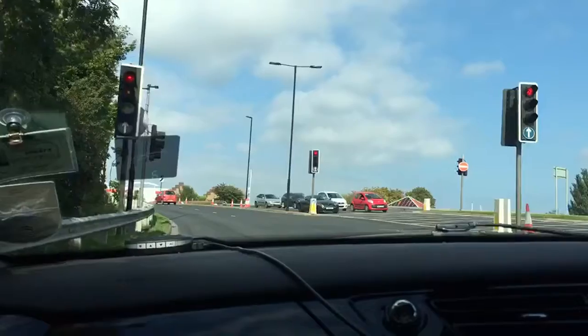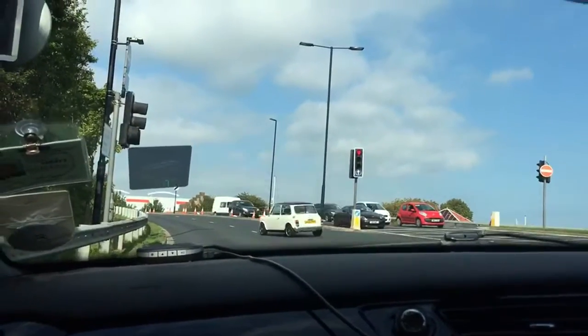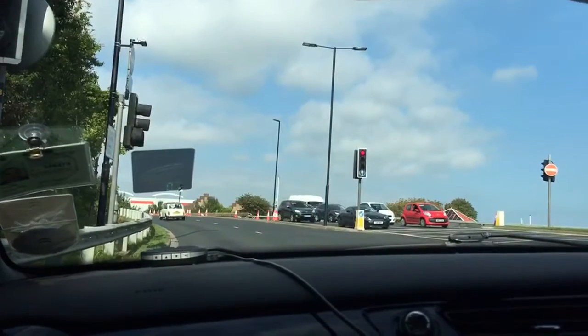As I'm coming up to the line now I'm rechecking my mirrors again to ensure that I know what's going on down either side of the car. At the moment it all looks safe behind me.